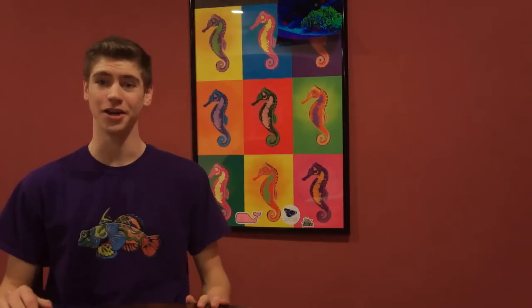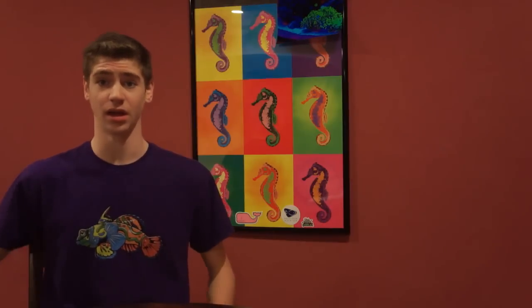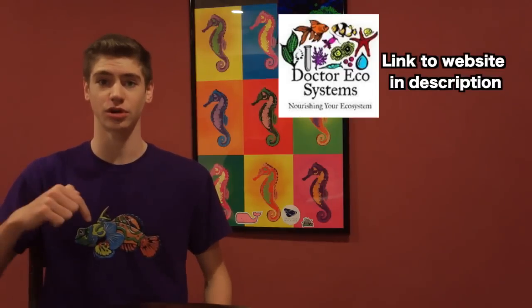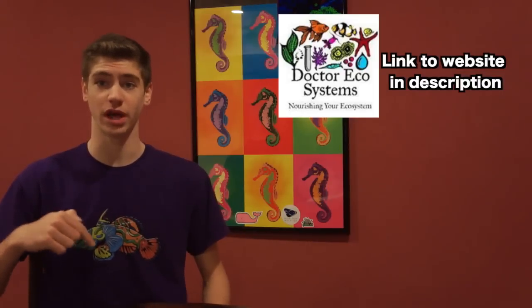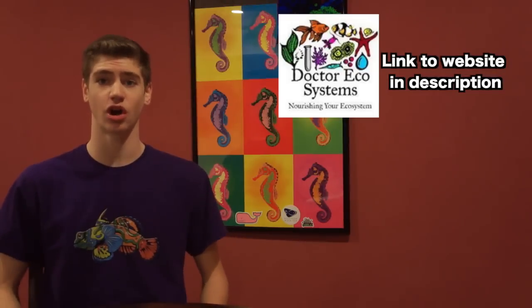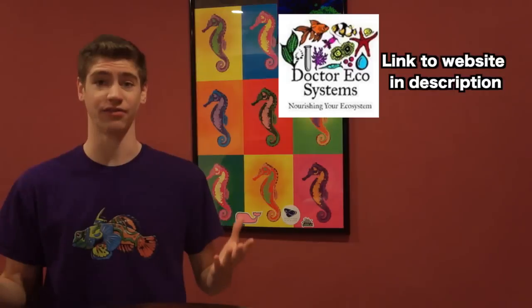I highly recommend you try at least one of these products out. They were a hit in my tank from the very first time I fed them. They're also very easy to use, and with the Eco Eggs they're actually easier to use than dry foods. I'll put a link in the description below to their website. They ship almost all their stuff out one or two day because they are food and some of them are live foods, and you can arrange all of that on their beautiful website. I want to share all the good experiences I have with products, and this is definitely one of them.